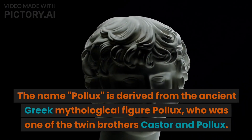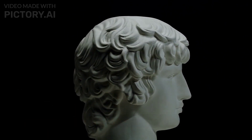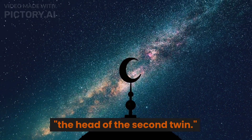The name Pollux is derived from the ancient Greek mythological figure Pollux, who was one of the twin brothers, Castor and Pollux. The star is also known by its Arabic name, Al-Ras-al-Taum-al-Muakar, which means "the head of the second twin."